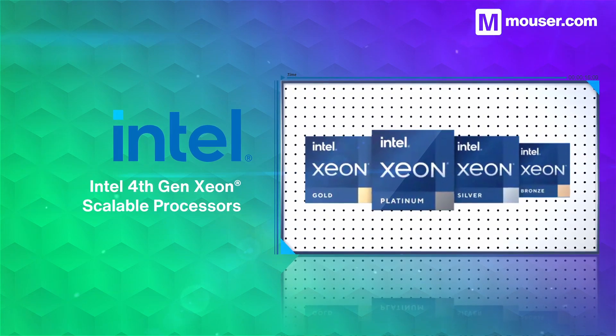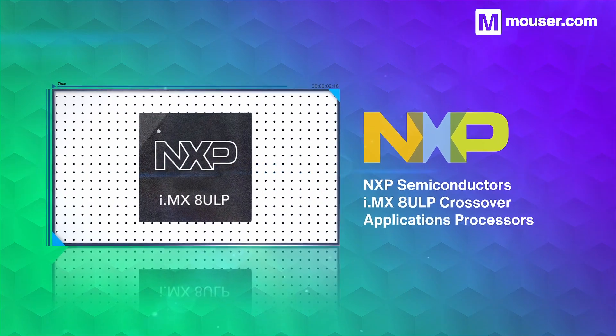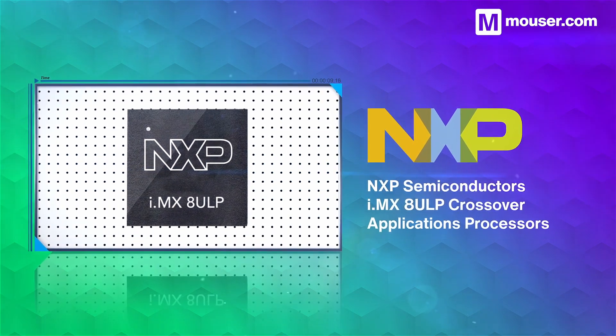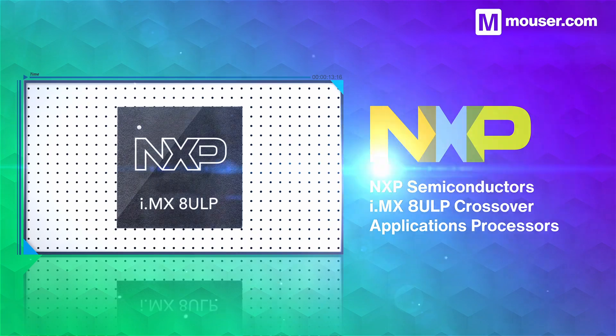they are perfect for demanding network and data analysis tasks. NXP Semiconductor's i.MX8ULP crossover applications processors combine ultra-low power operation with secure, high-throughput GPU and DSP elements for voice and audio AI processing.